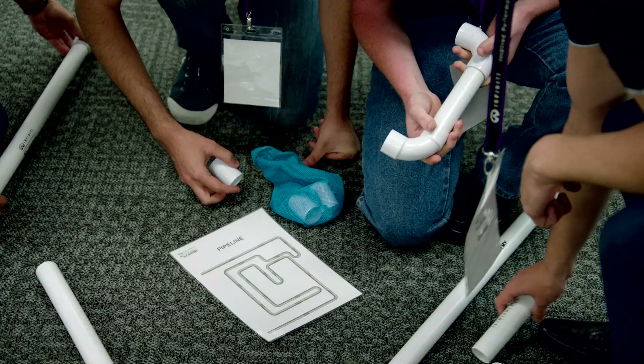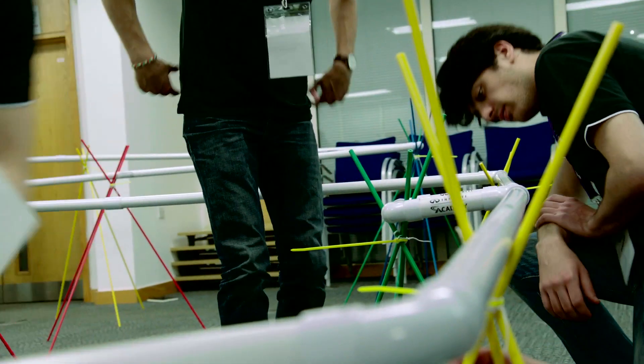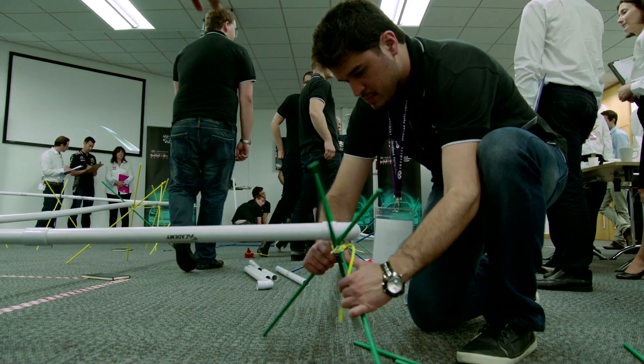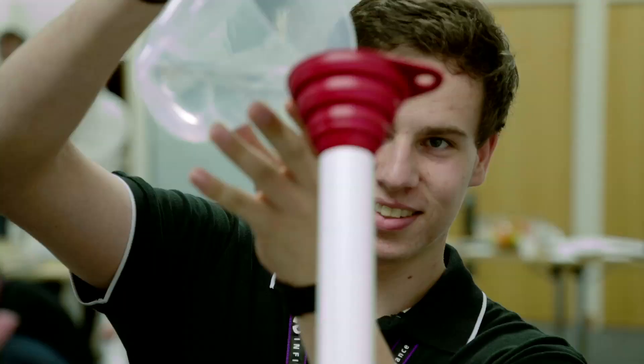After that we had a pipeline challenge where we had to transfer two litres of water from one side of the room to the other using pipe sections. This challenge really highlights the candidates' ability to work as a team. It's a big project with only a small amount of time, so you really have to work together as a group to plan out the entire thing.